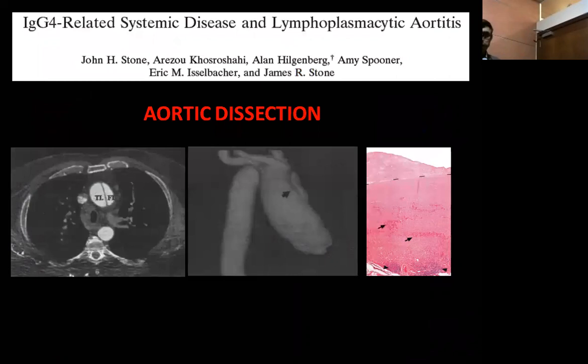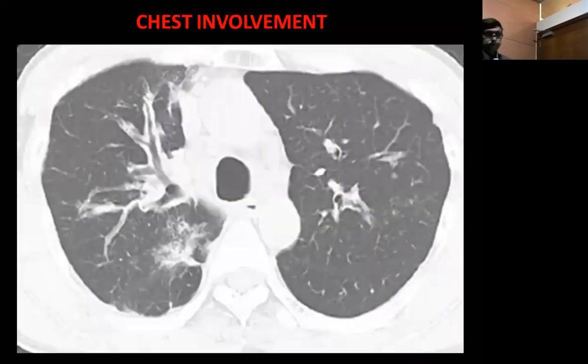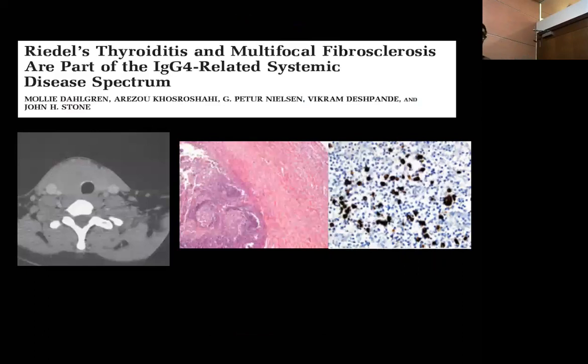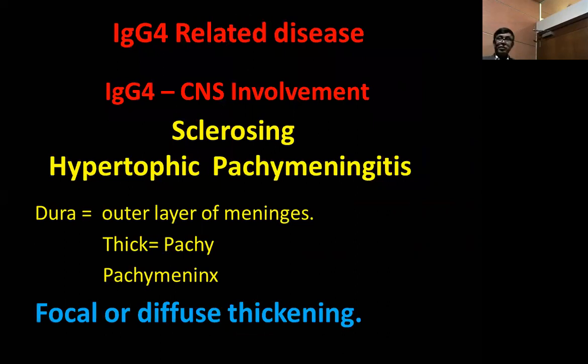We have mentioned what IgG4 disease is; now we come to the specific case — IgG4 affecting the CNS, which we call sclerosing hypertrophic pachymeningitis. Why pachymeningitis? 'Pachy' means thick, and thick means dura. So it is called pachymeningitis because it is a thickened dura with inflammation and fibrosis — sclerosing hypertrophic. It could be focal or diffuse, and it affects the brain more than the spine. Most cases are cranial; few are cervical.